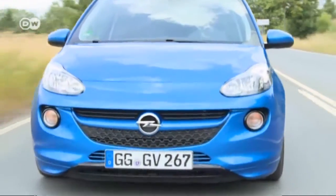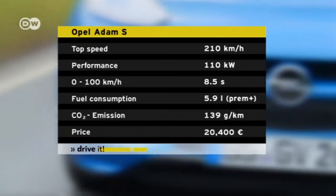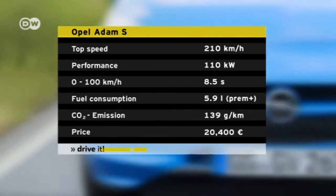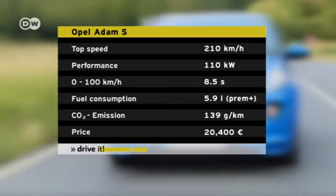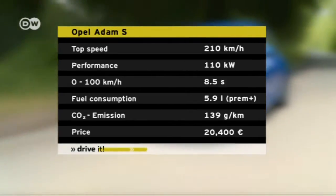The heart of the sport Atom is the 1.4-liter Ecotec turbo engine with variable valve control. It produces 110 kilowatts — enough to push the 1.2 tons to 100 kilometers per hour in eight and a half seconds.